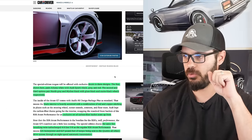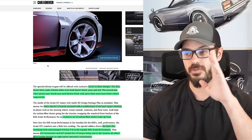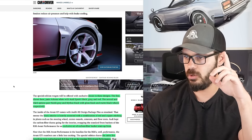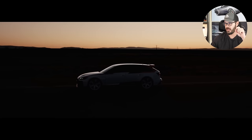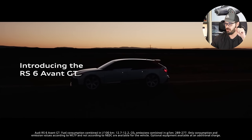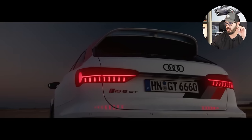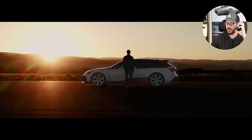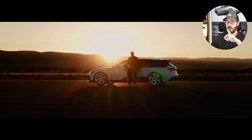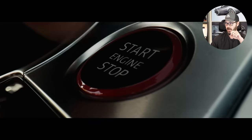The decals come in three designs — the only options available for the Avant GT. The first pairs Arcona white with Audi sports black, gray, and red. The second and third pair Nardo gray and Mythos black with gloss black and matte black wheels respectively. There is no doubt in my mind which I would pick — the white with white wheels shown here in these press photos.